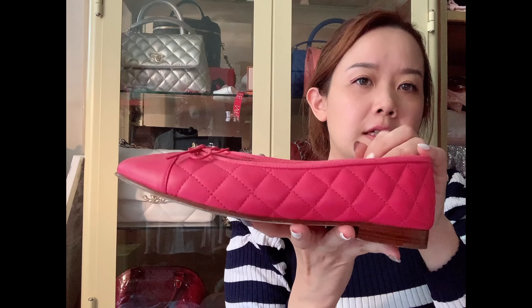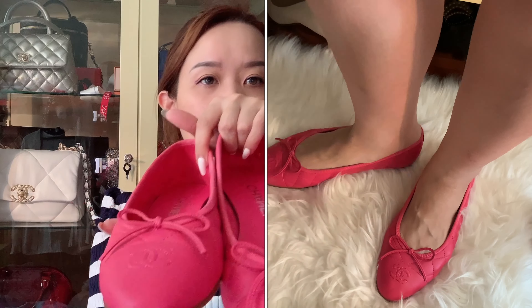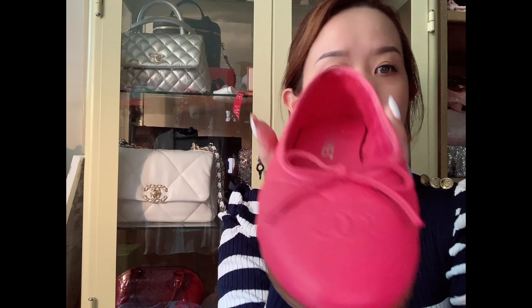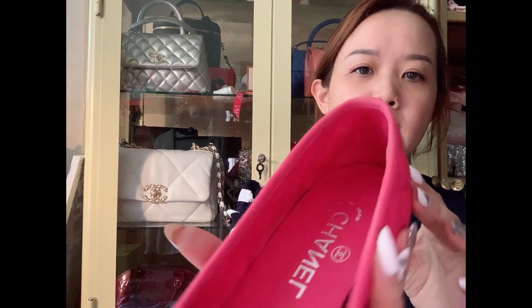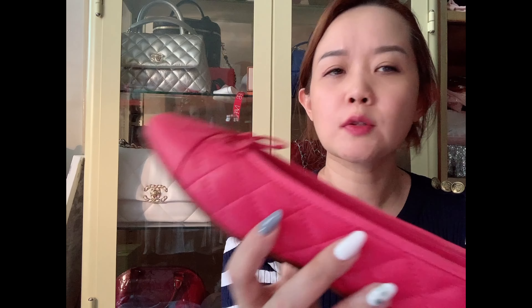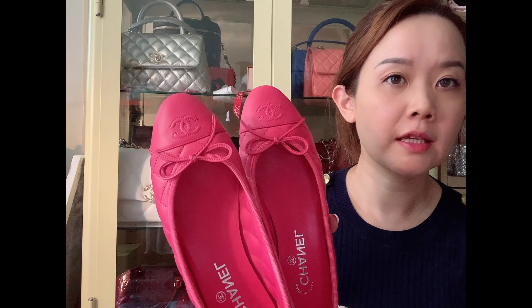Last but not least are my fuchsia Chanel ballerinas — the classic ones. I don't think these go on sale, so I got them at full price a few months ago from Chanel KLCC. I love this color; there was a coral color too but they didn't have my size. These are quite comfortable because they have a round toe. There's a CC logo embroidered here, the bow, and quilted leather. I've tried to keep them clean — I wear them to cleaner places and the leather has been holding up quite well.